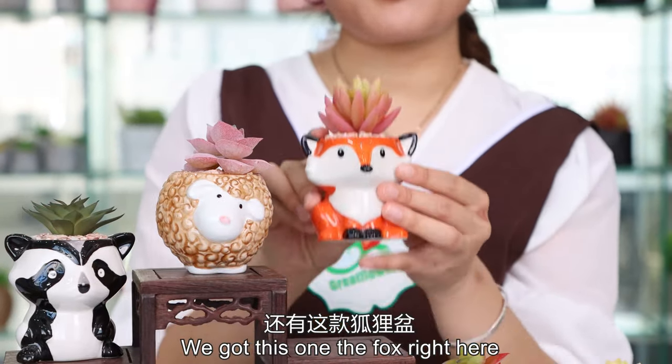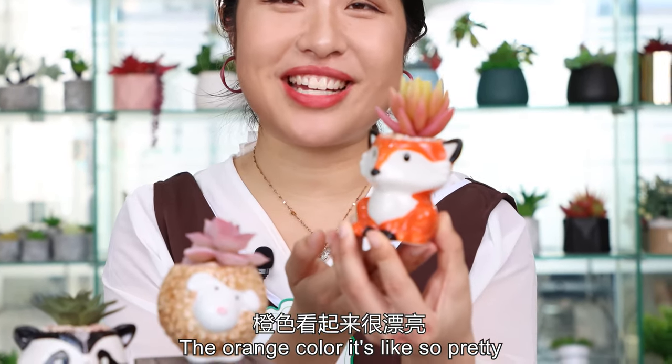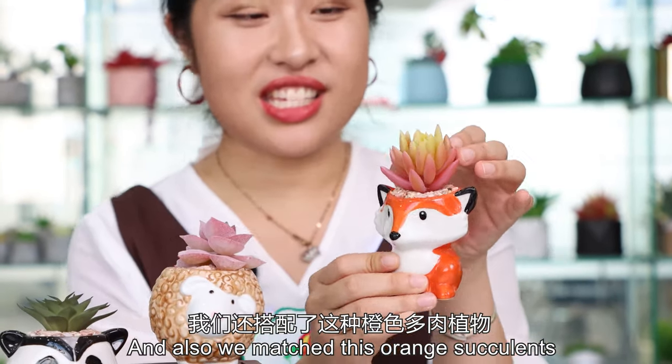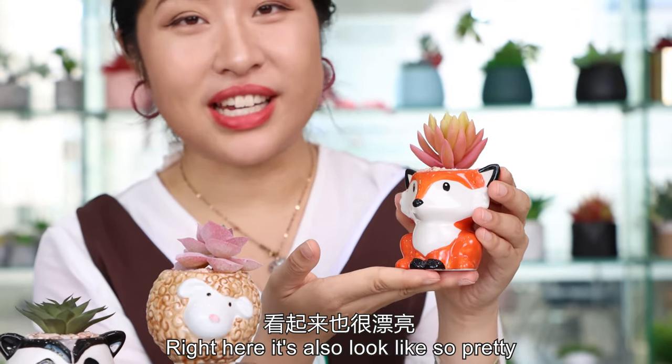And we got this one, the fox right here. The orange color is like so pretty — this is just fantastic. We also match it with orange succulents right here, which also look so pretty.